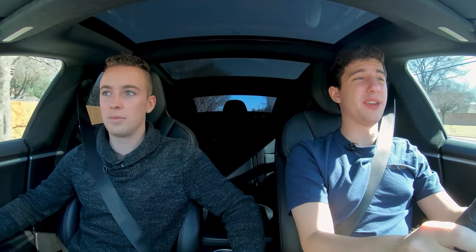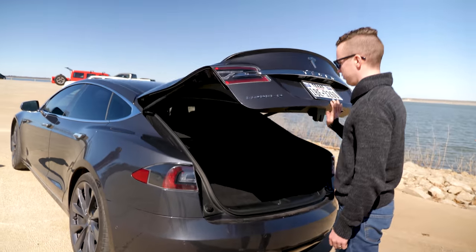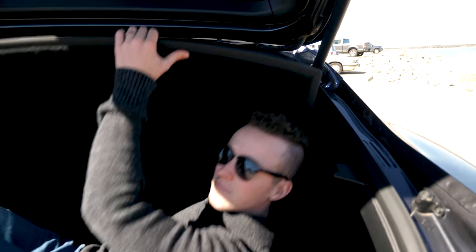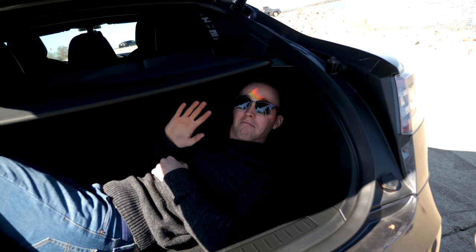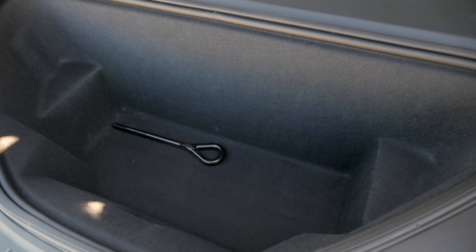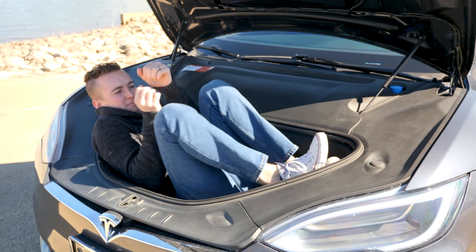The back seats are very spacious — you can definitely fit four people comfortably. There are USB ports in the back so rear passengers can charge phones or devices. You can also fit at least one human in the trunk — we tested that, possibly two. And it is a hatchback, which makes it more practical. You can fold the rear seats down for more storage space, and you've also got the frunk — a pretty significant amount of cargo space overall.